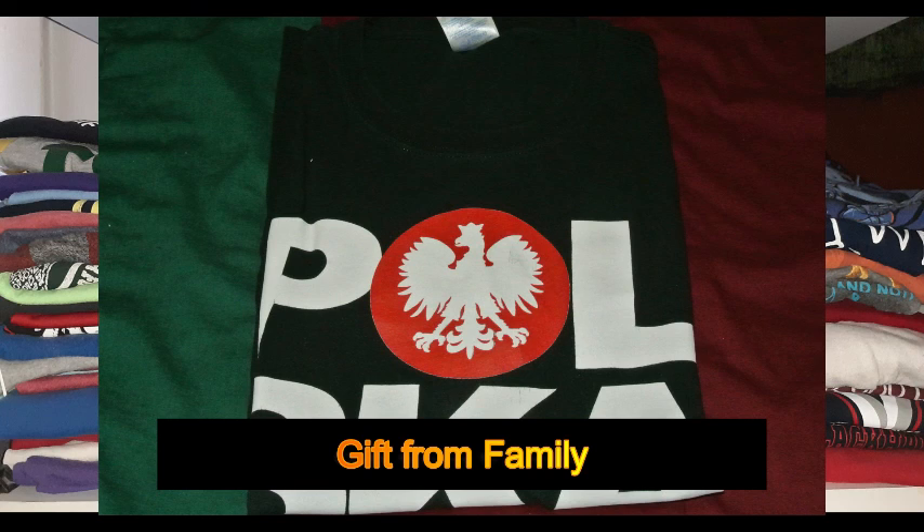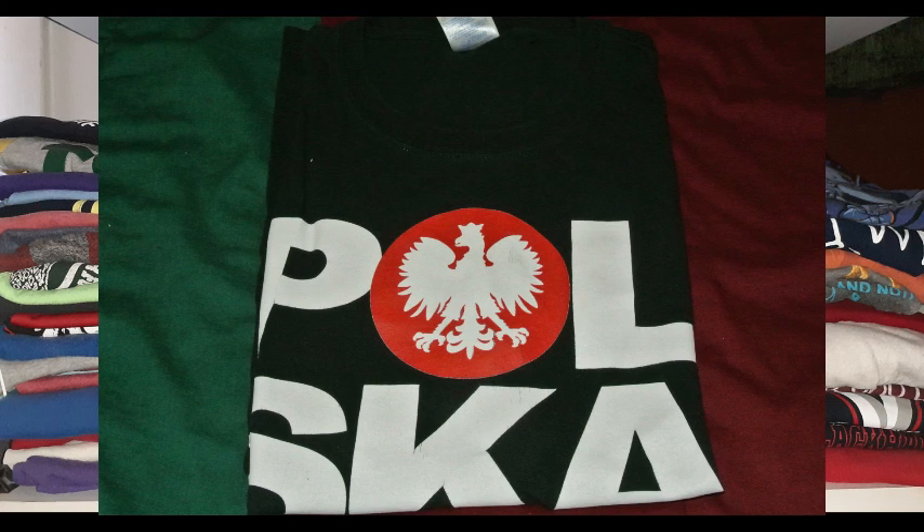The very last shirt means a lot to me. It's a pierogi shirt — pierogis are little dumplings filled with meat, cheese, potatoes, or whatever you want. I really love this shirt.